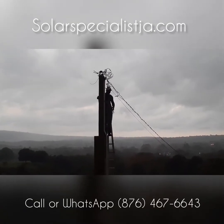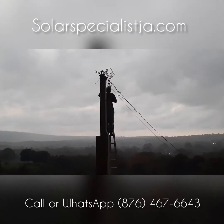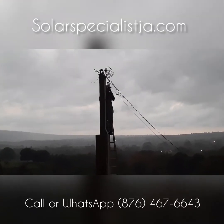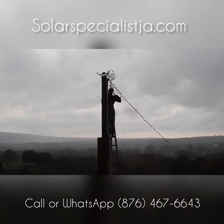Doing our final connections on the pothead so we can send the power into the house from the solar system. We should be up and running within another few minutes.